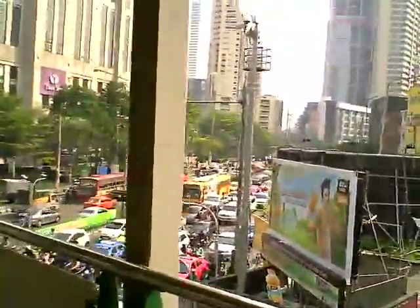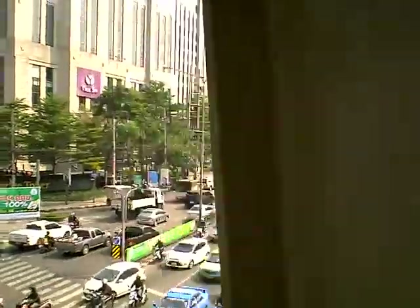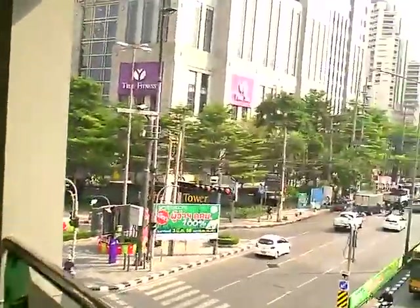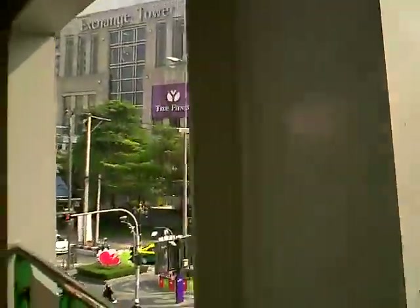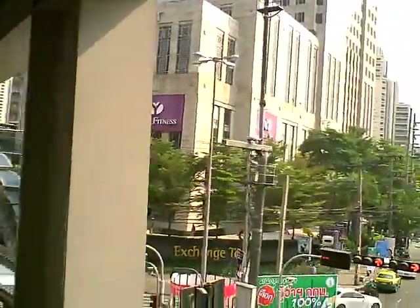Down below you can see Sukhumvit with traffic. And the building over there is called the Exchange Tower — that's where we're going to come out.